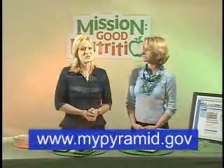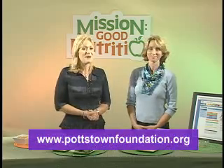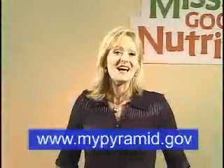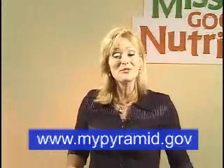For more information about Mission Good Nutrition, log on to www.pottstownfoundation.org. The new food pyramid has something for everyone. It's called My Pyramid at www.mypyramid.gov, because you can personalize it based on your gender, age, and activity level. Remember, the key is balance: lots of whole grains, lean protein, fruits and vegetables, and a diet low in fat.